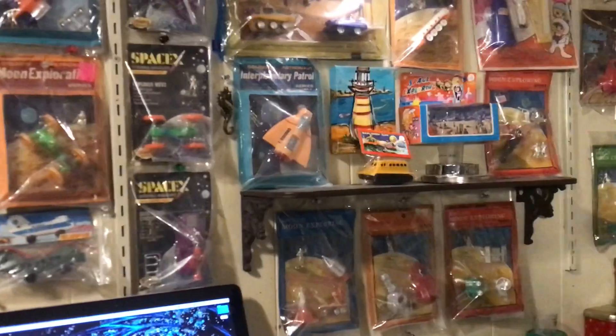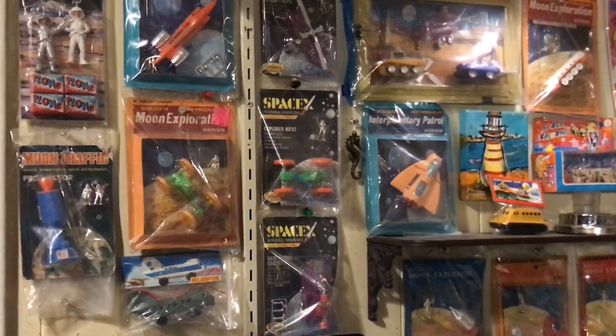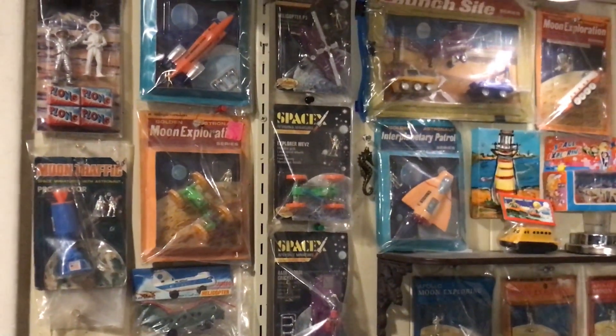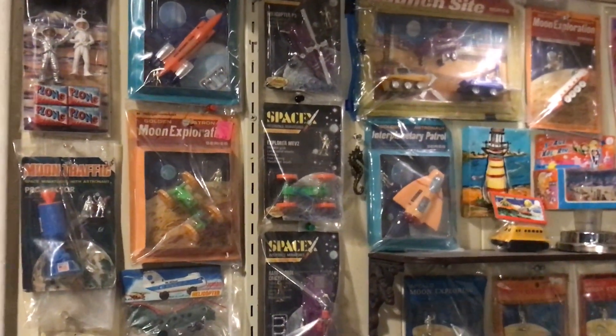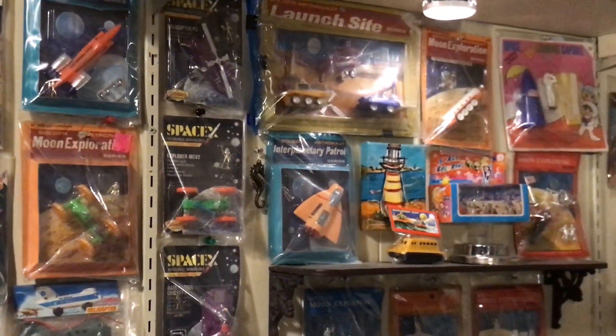I'm not just sitting here ripping apart new old stock — it's pretty calculated. I don't have much of a budget; I try to keep it under 50 bucks a week. Even that's a lot — 200 bucks a month on space toys. Do that times 12 months and you've blown a significant amount of money.